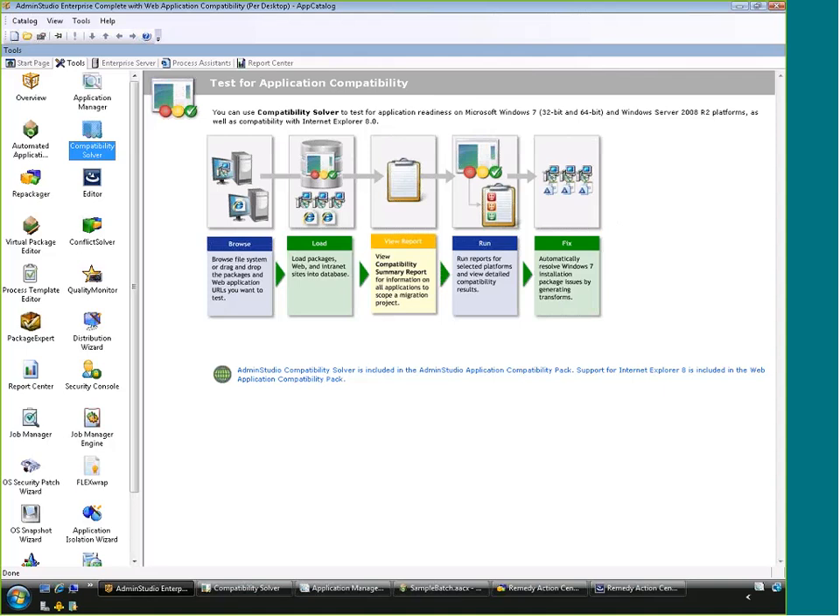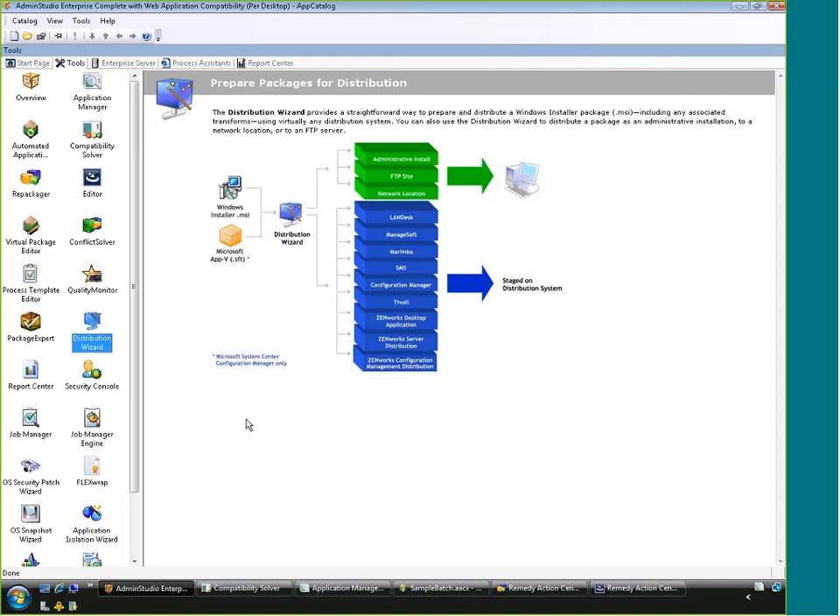Once ready to push out to a distribution system, we support all the major ones. We can also pass to a network location. And anything we don't have direct support for, we can still pull packages from there too.